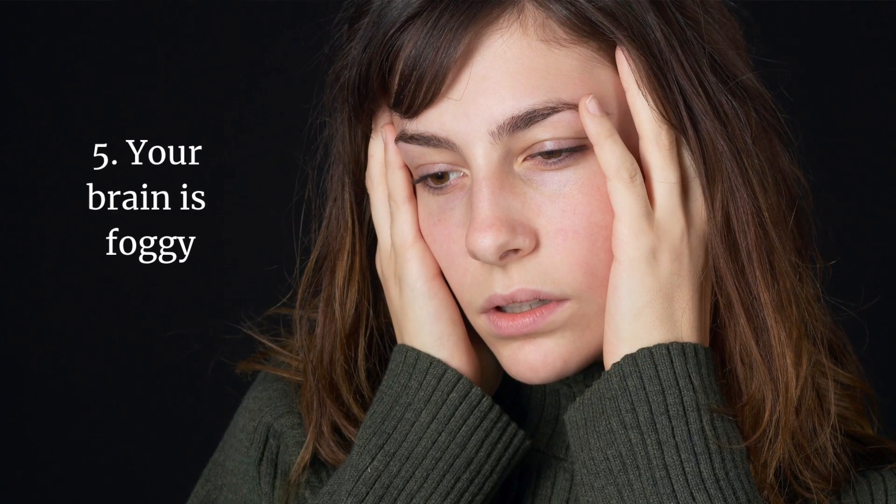Number five, your brain is foggy. You can't seem to think clearly, you can't focus, you have little motivation and no creative energy — it's like your brain isn't working. That's because thyroid hormone, particularly T3, not only stimulates cellular energy but helps your neurotransmitters work. Low T3 contributes to memory loss and even depression.